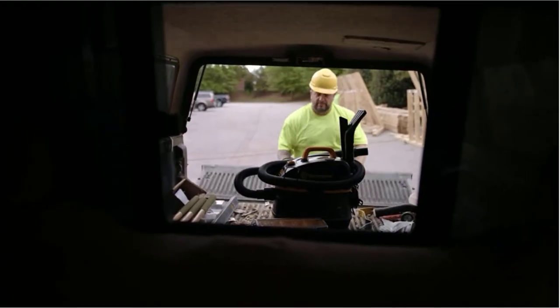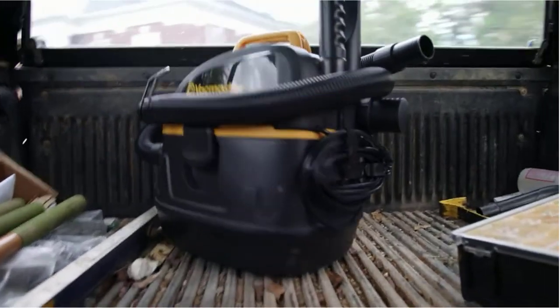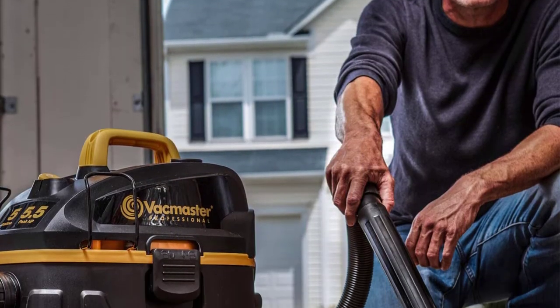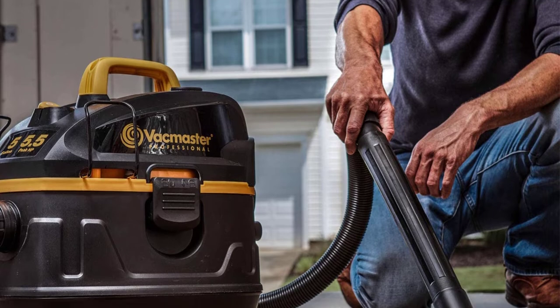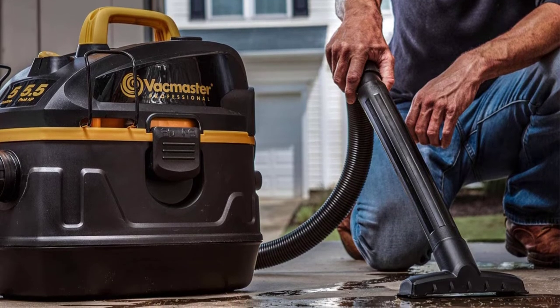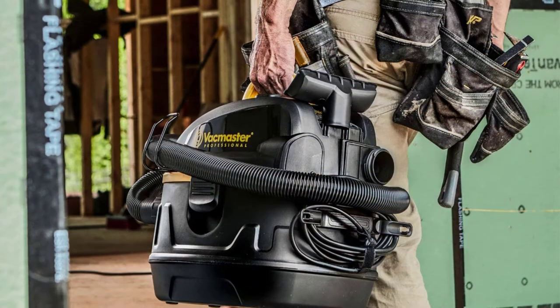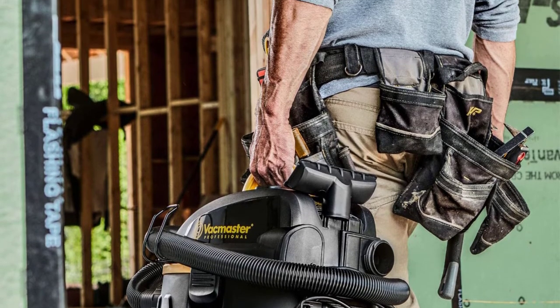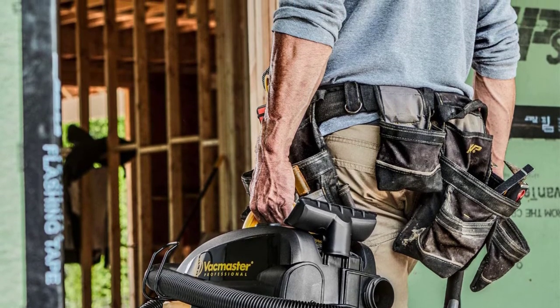Unfortunately, the capacity of this wet-dry vac is just 5 gallons, which is lower than other options. Since it does not offer high capacity, it is not the most ideal option for heavy-duty usage. A great thing about this wet-dry vacuum is that it comes with an 18-feet-long power cord. When combined with its compact portable design, this wet-dry vac proves to be a great reliable option.